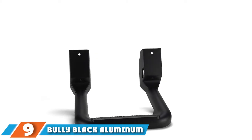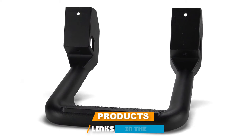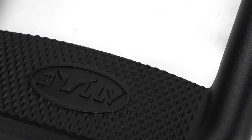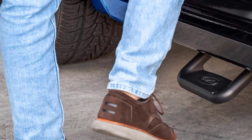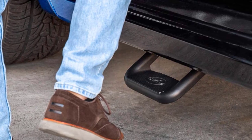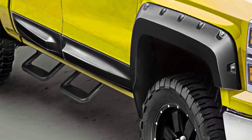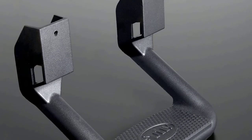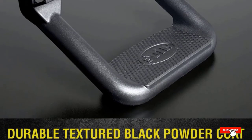At number 9, we have the Bully Black Aluminum Side Steps. While not technically a running board or nerf bar, these black aluminum side steps are designed to make accessing your truck's cab easier. They mount where running boards would typically go and have a universal fit for most trucks and SUVs, featuring a non-grip surface and corrosion-resistant black powder-coated finish. Rated at 350 pounds per step and sold in sets of two or four, they give a rugged look but reduce ground clearance significantly, making them unsuitable for off-roading. Installation may require drilling holes depending on the vehicle.